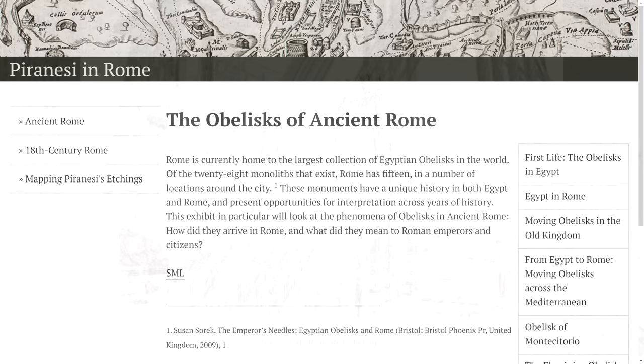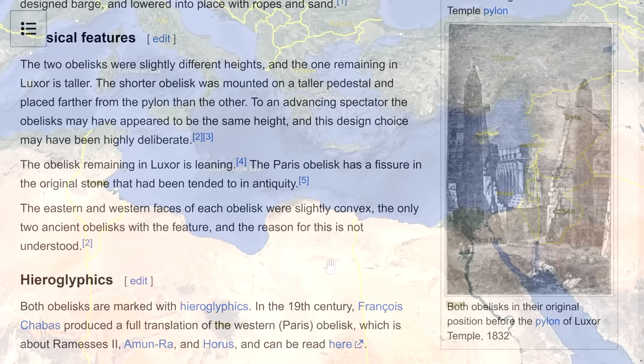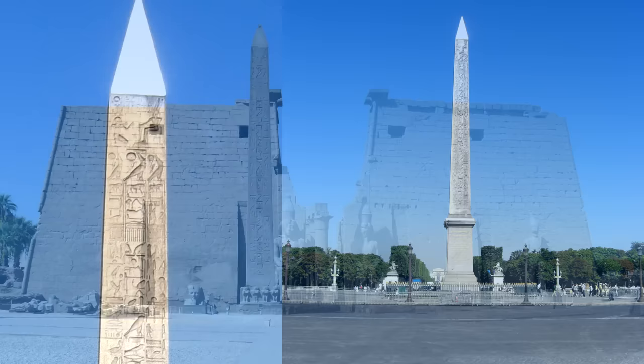We also know that the Romans moved at least 15 Egyptian obelisks to Rome, so we know the Romans had the capability of transporting multi-hundred ton blocks over great distances — from land to their ships, over the Mediterranean Sea to their destination. I'm planning on making a video about all the obelisks that were moved from Egypt to different places around the world over time, so I'll leave the gritty details to that video.